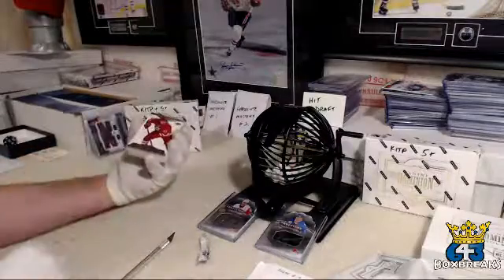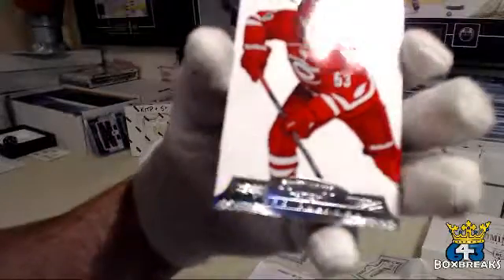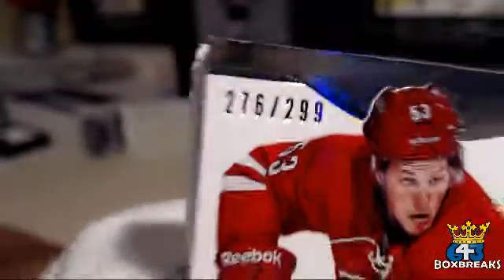First card going to the Carolina Hurricanes — Jeff Skinner base. And that's Charlie Hannah. That's number 276. I've been having a lot of problems focusing — there we are, 276 out of 299.